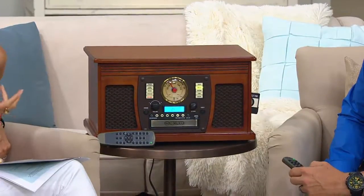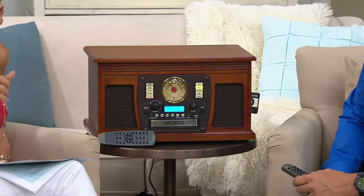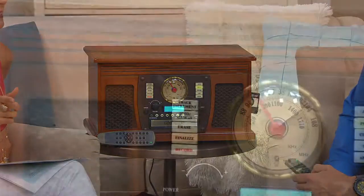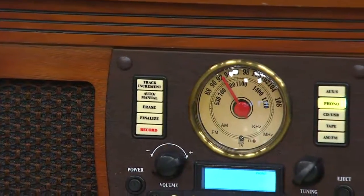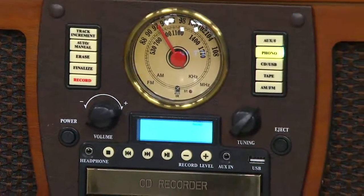It's called the Aviator Recordable 8-in-1 Wooden Music Center with Bluetooth technology. You get to play all of those records, all the cassettes, plus all the modern formats as well. And here's the big thing: if you have a record or cassette that you wish you had on a CD, you can actually record it onto a CD.